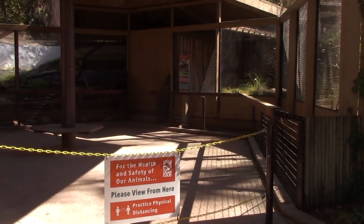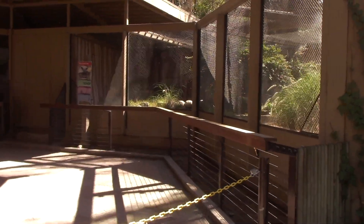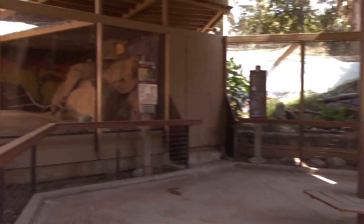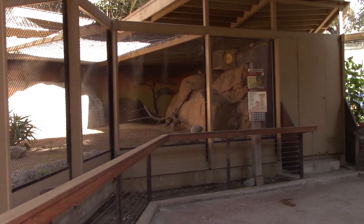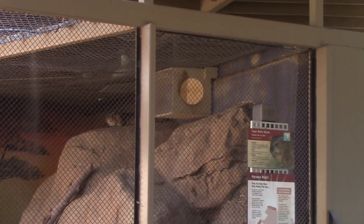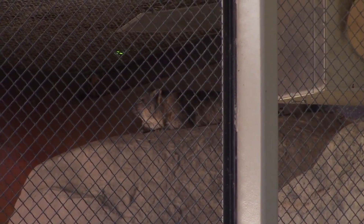I've got a bat-eared fox over here on the right. This area once again is closed off. Oh, actually there's that guy up there on the rocks — hold on. Up there on the rocks is the hyrax, right up there. And here we have the peninsular pronghorns.